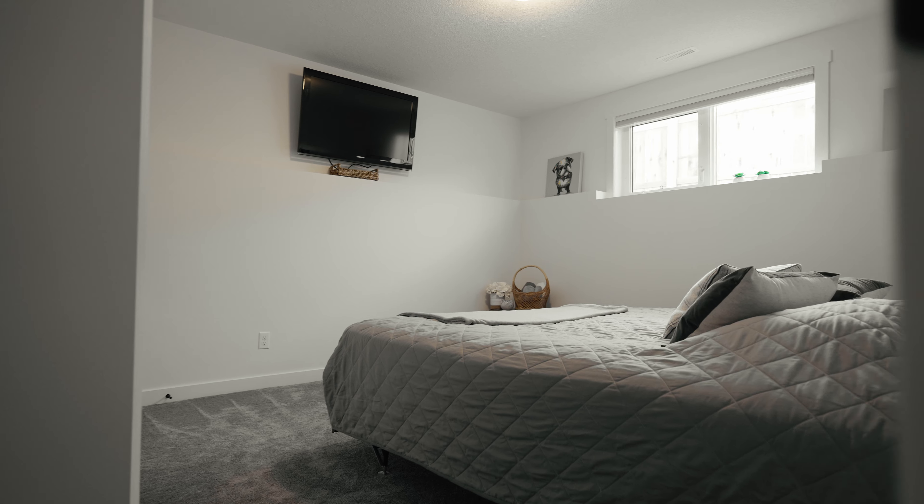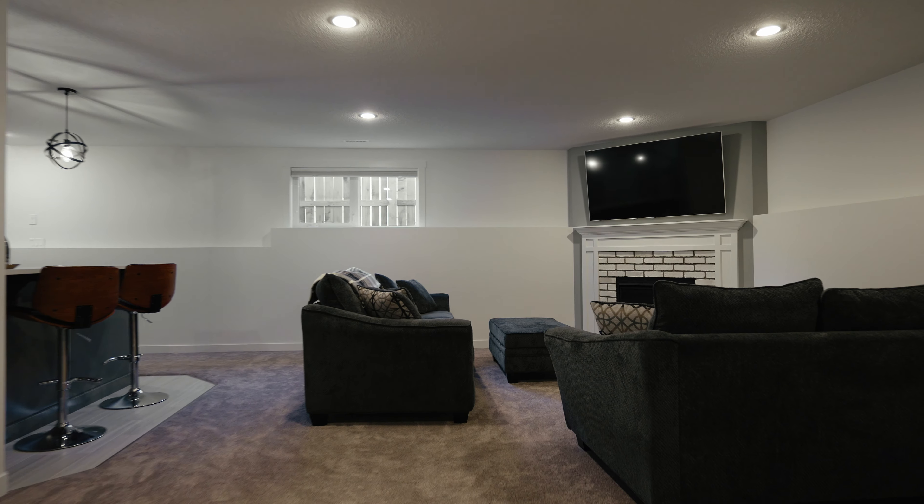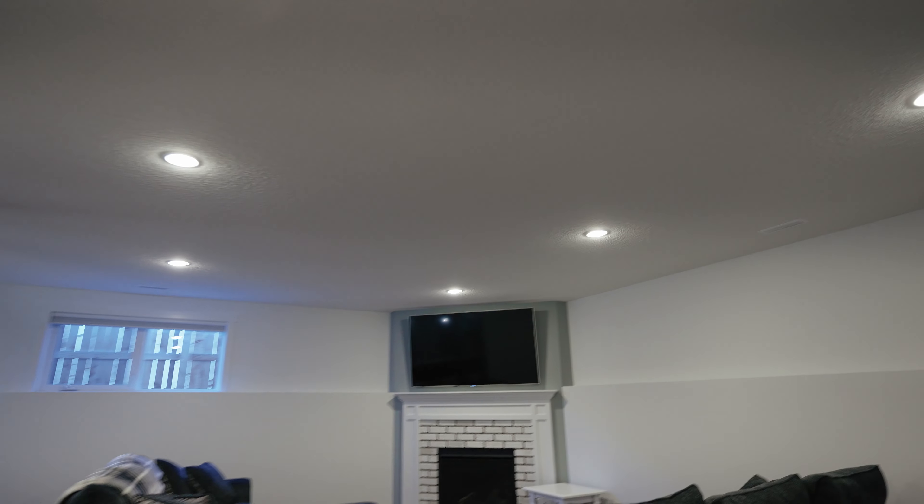One of my favorite features of this house is down here. In this basement, you have over 900 square feet of finished space that includes two more bedrooms and another four-piece bathroom. But check out this living room — this is an entertainer's dream that features another brick fireplace. And something that's really overlooked in these basements is the amount of lighting. There are a ton of pot lights in this basement, which really brightens up the area.